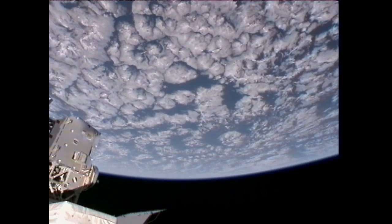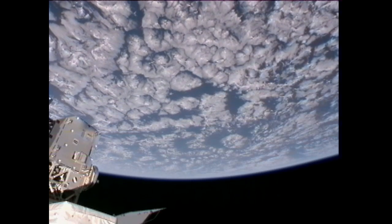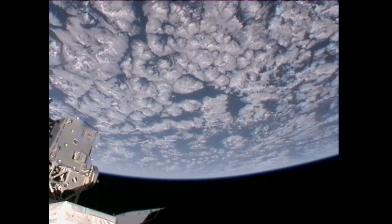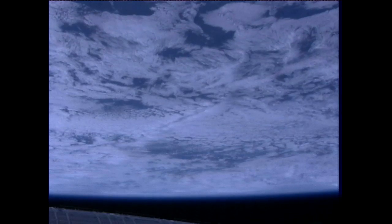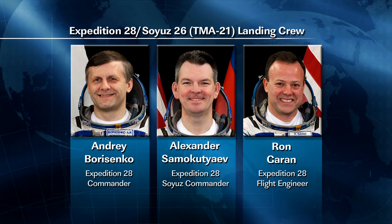The crew member will set up the software to perform body mass measurements and then conduct the mass measurements. Meanwhile, their Russian counterparts are working on maintenance and testing of the docking systems on the Poisk module in preparation for next week's undocking of the Soyuz TMA-21 spacecraft.